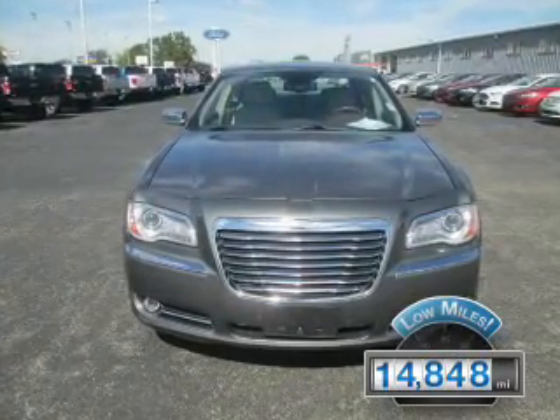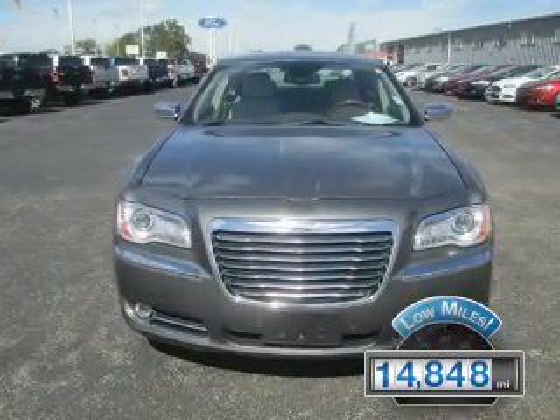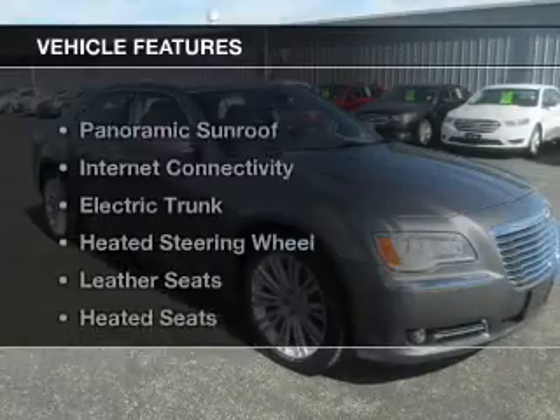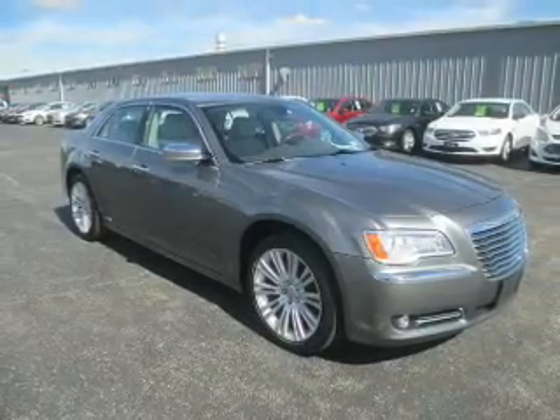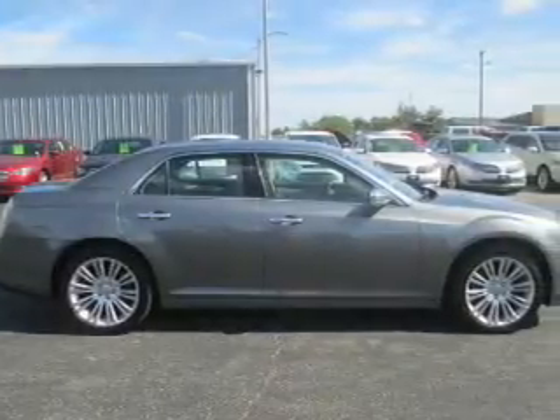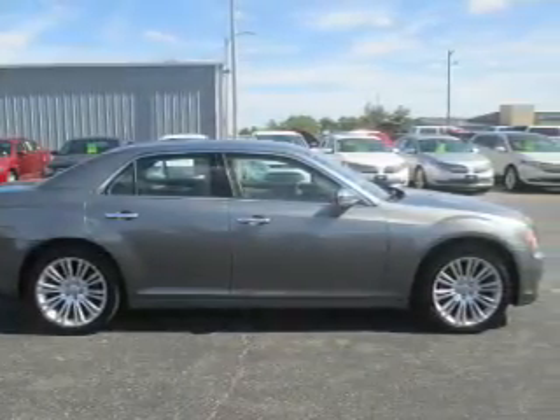With fewer than 15,000 miles, this vehicle has a long road ahead. The features include a panoramic sunroof, internet connectivity, electric trunk, heated steering wheel, leather seats, and heated seats.